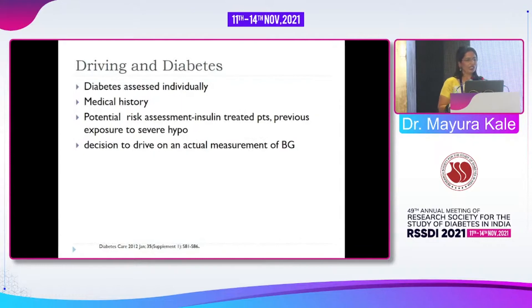Driving and diabetes must be assessed individually. Diabetes Care noted that a 16-year-old non-diabetic driver has higher chances of accidents compared to a 30-year-old diabetic woman. So we should not deprive patients with diabetes from driving. Medical history is important — those with retinopathy, nephropathy, or neuropathy may not be advisable for driving. Insulin-treated patients and those with previous severe hypoglycemia are more likely to have accidents and need extra caution.